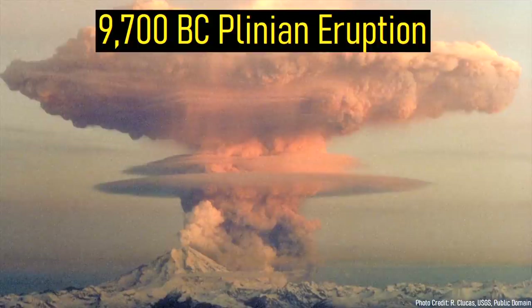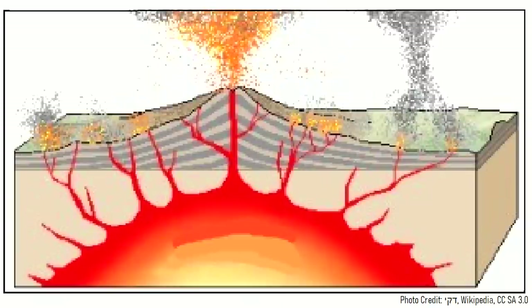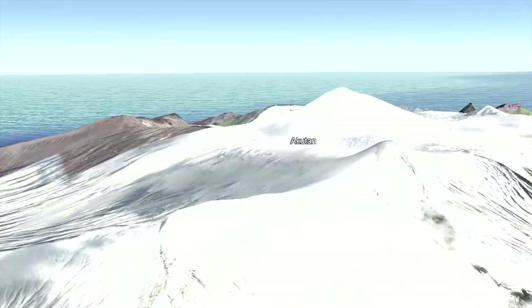Then, 11,700 years ago a Plinian eruption occurred. As a large volume of volcanic rock was ejected high into the atmosphere, pyroclastic flows raced to the west of the cone. Due to the large volume of erupted material, this volcanic cone collapsed downwards, forming a western-facing caldera. The northernmost cone soon became the center of eruptive activity, which also experienced a caldera-forming eruption.